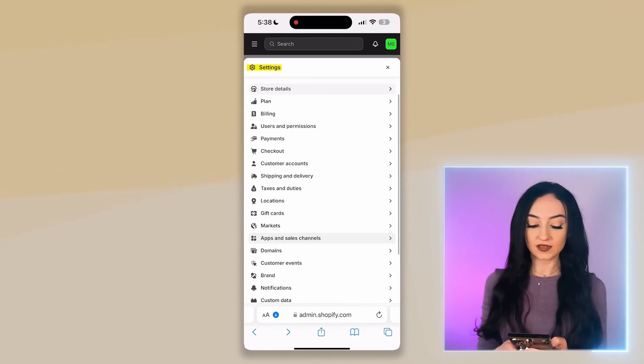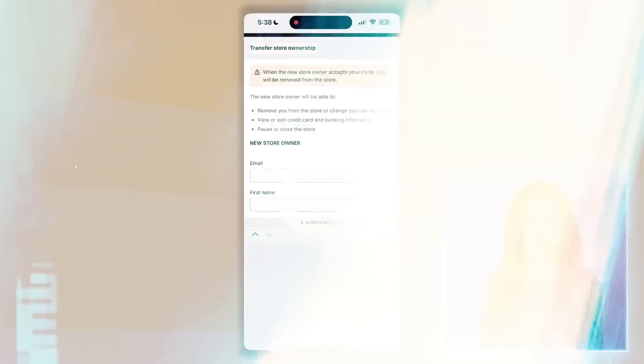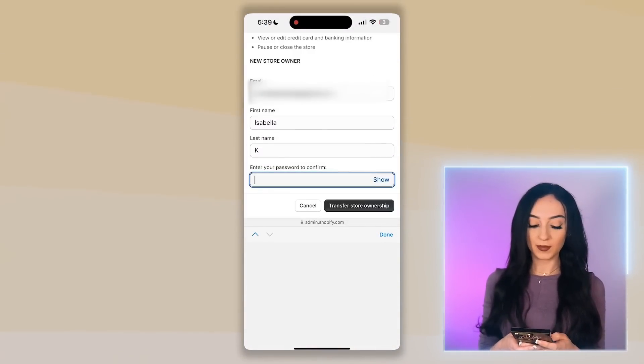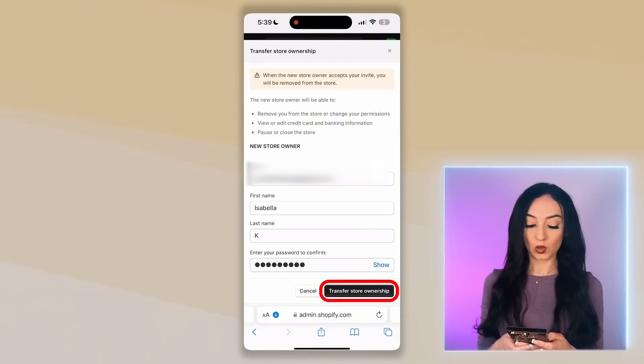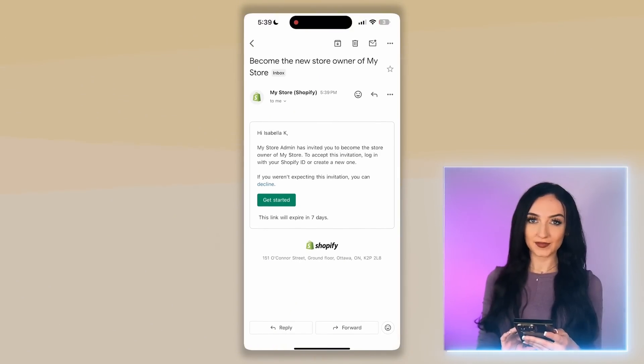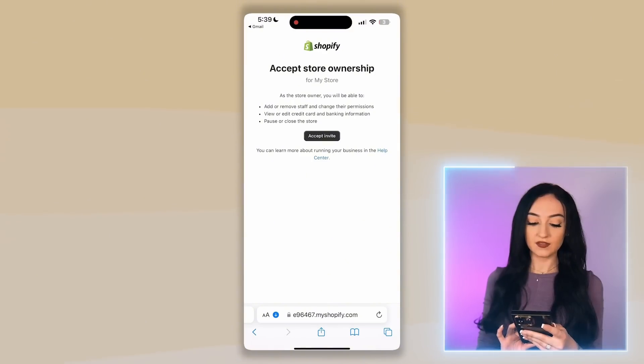Now go to settings, click users and permissions, select transfer ownership, and add in your new email address — your personal email is fine if you don't have a business one. Add in the password you got from the AI bot, click 'transfer store ownership,' then go to your email. You'll notice you have an email from them almost immediately — just accept the invitation, click get started, select the store, click accept invite, then accept the store ownership. This store is now yours.